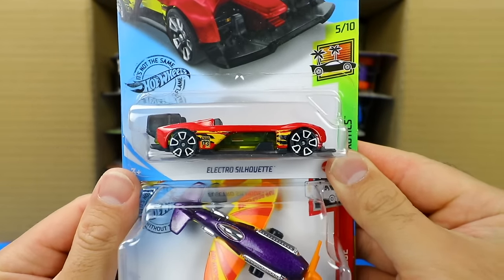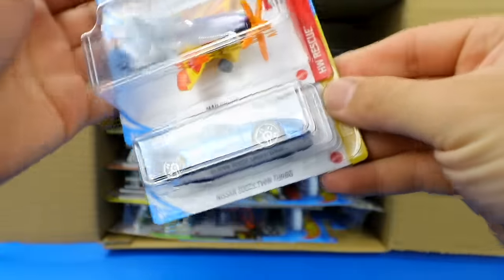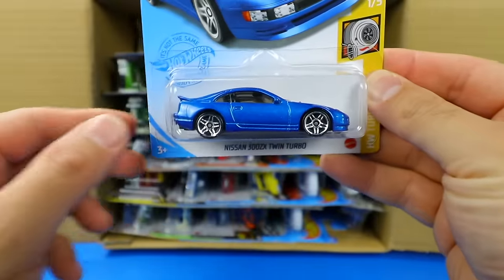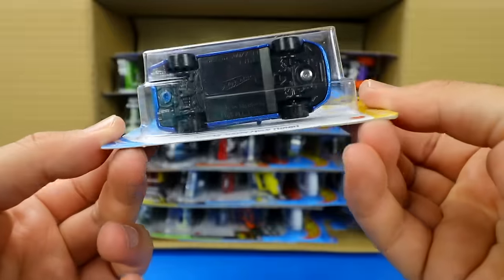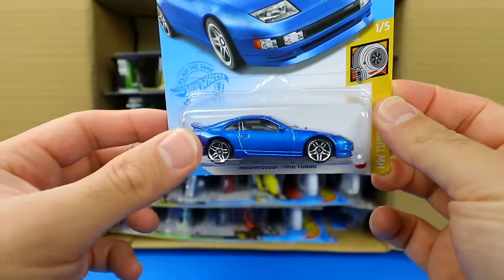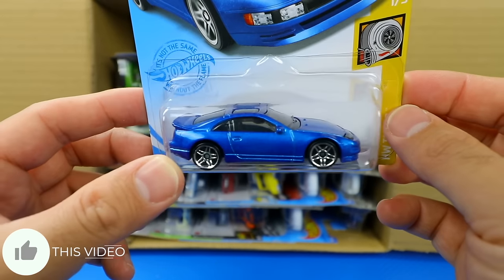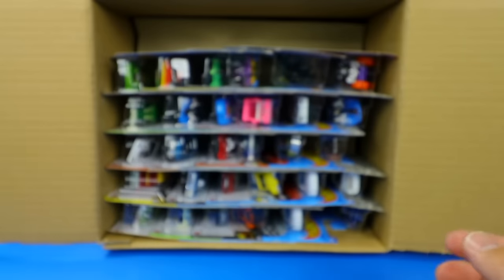We've got the Electro Silhouette, Mad Props in a new color, and there is our Nissan 300ZX — but this does not look like the super treasure hunt variation, so there's still a chance. This is just the mainline variation, although I really like this color. Very, very nice.